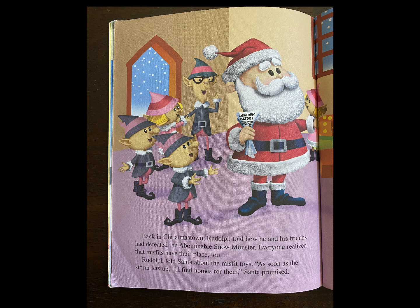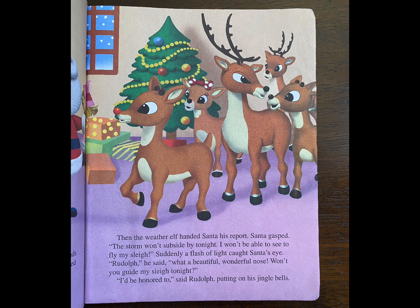Back in Christmas Town, Rudolph told how he and his friends had defeated the abominable snow monster. Everyone realized that misfits have their place too. Rudolph told Santa about the misfit toys. "As soon as the storm lets up, I'll find homes for them," Santa promised. Then the weather elf handed Santa his report. Santa gasped. "The storm won't subside by tonight. I won't be able to see to fly my sleigh." Suddenly, a flash of light caught Santa's eye. "Rudolph," he said. "What a beautiful, wonderful nose. Won't you guide my sleigh tonight?" "I'd be honored to," said Rudolph, putting on his jingle bells.